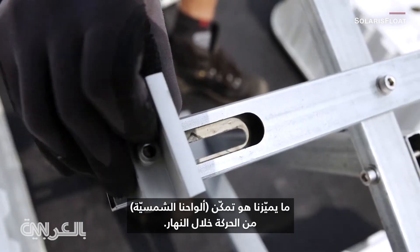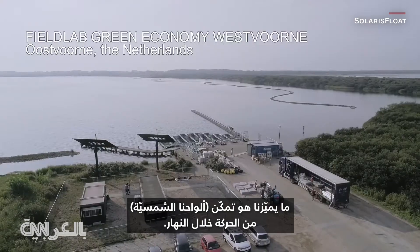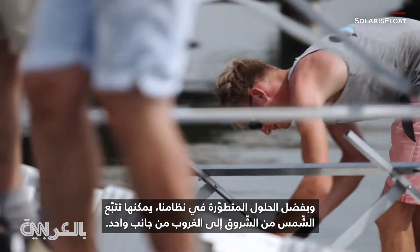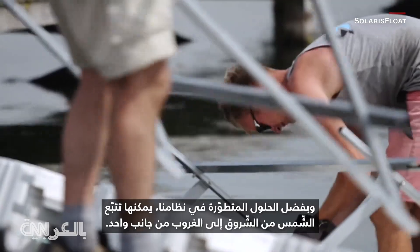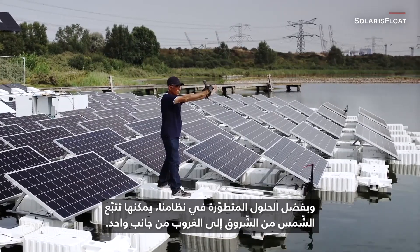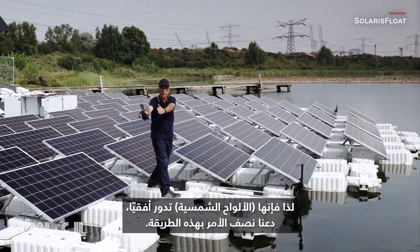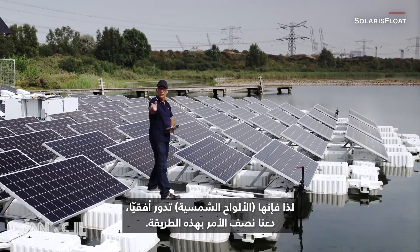What differentiates us is that it can move during the day. The first solution — the high-end solution we have in our system — allows the following of the sun from sunrise to sunset. It rotates horizontally.